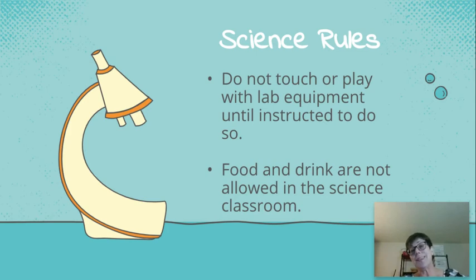No food or drink in the science lab. You are allowed to have a water bottle that you can close, and it's to be kept on the floor. We don't want it on our desk because of technology — it could ruin equipment if we spill the water bottle.